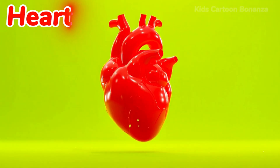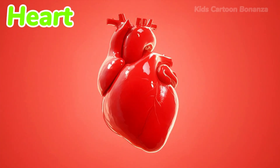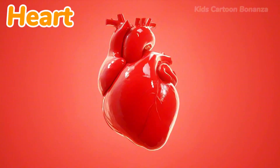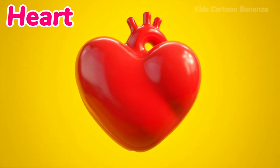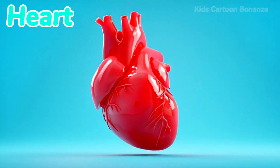Number 29 is the heart. Your heart is inside your chest on the left side. It beats all day and night — thump, thump, thump, thump, thump — to pump blood around your body. Say it with me: heart.